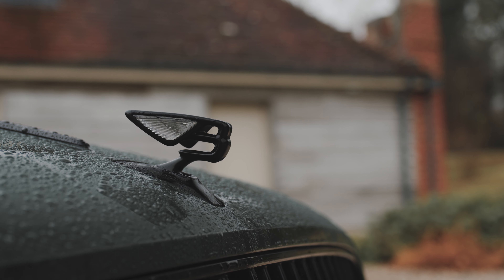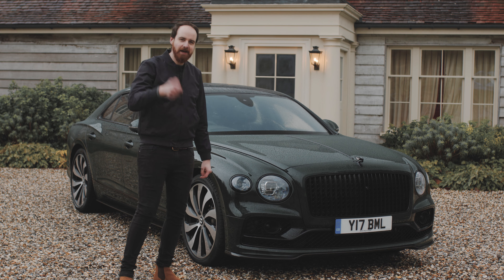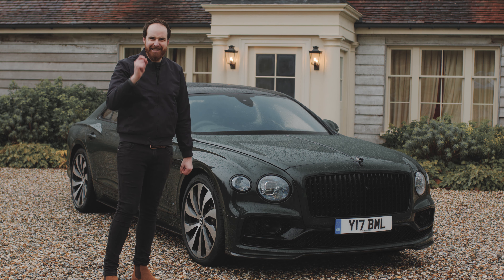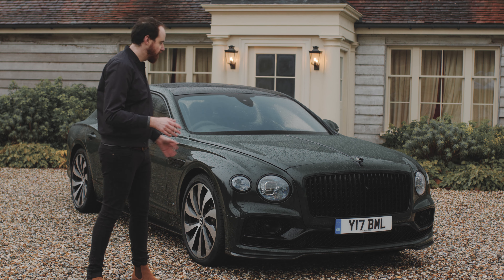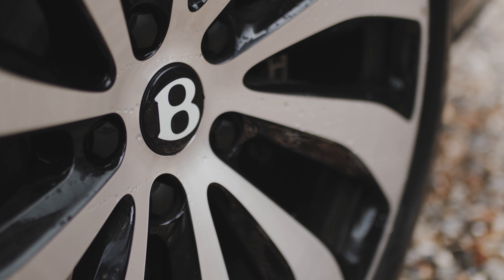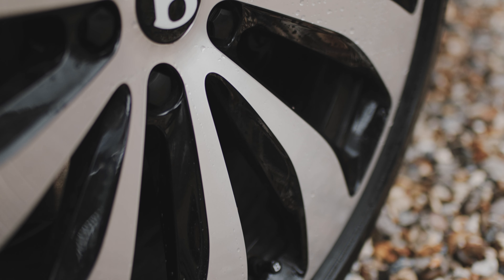It has the usual Flying B on the front, which lifts in beautiful slow motion out of the bonnet when you unlock the car, then fires itself away when you lock it, and will hide itself if someone tries to steal it. It really wants you to know that it is a Bentley. There are little logos everywhere — two Bs on the wheels on each one, not only in the centre cap but also on the dust covers in case you forget.